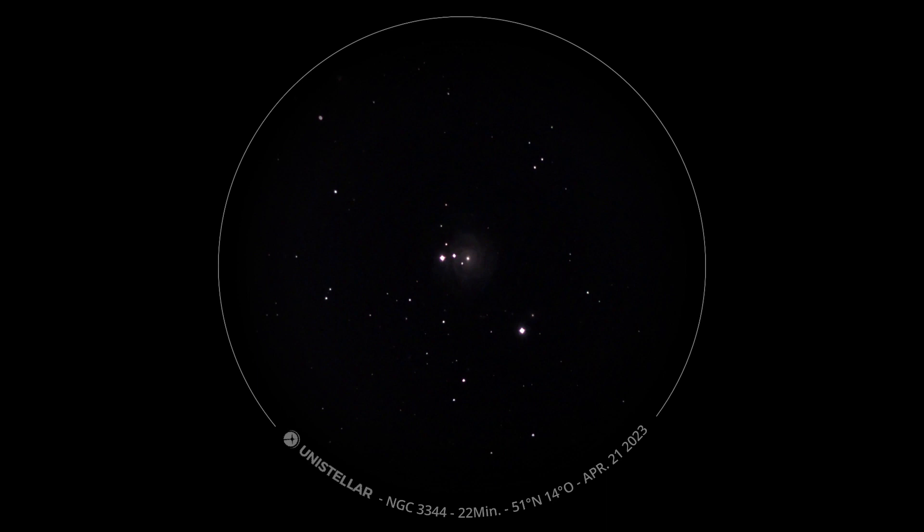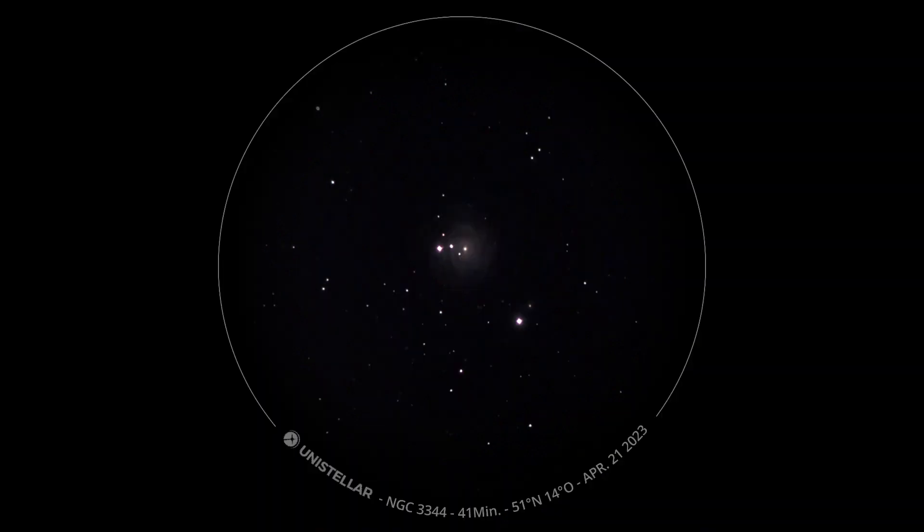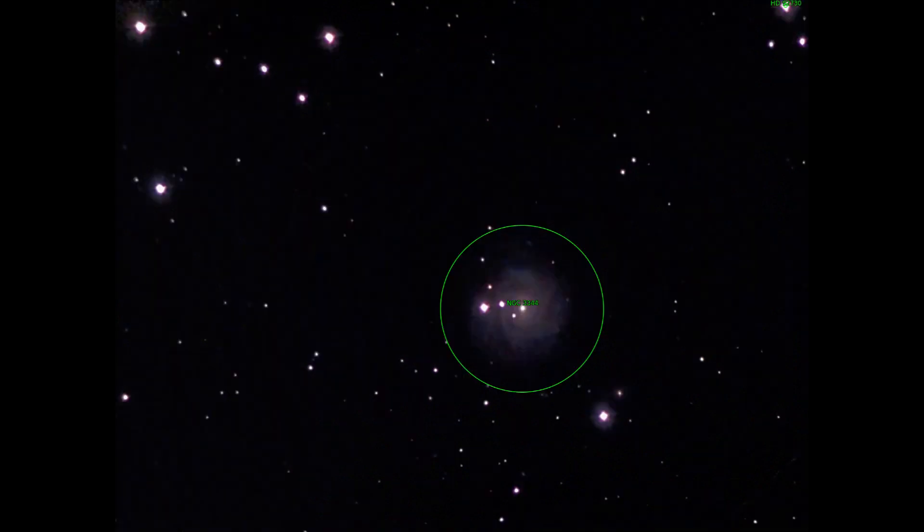NGC 3344 was photographed next. Astronomers describe it as only 20 million light years from us — a stone's throw. Some light is weak, but after processing you can see the structures of the spiral galaxy nicely.